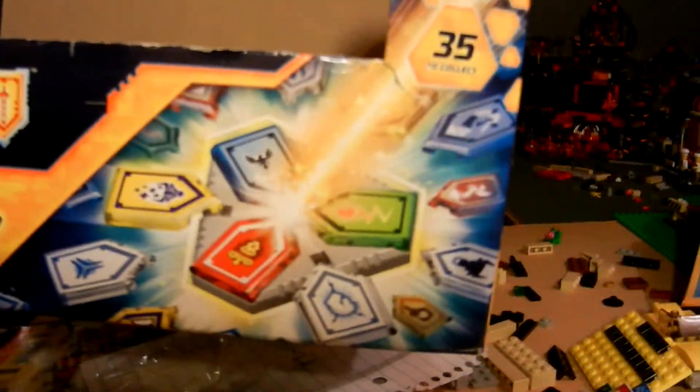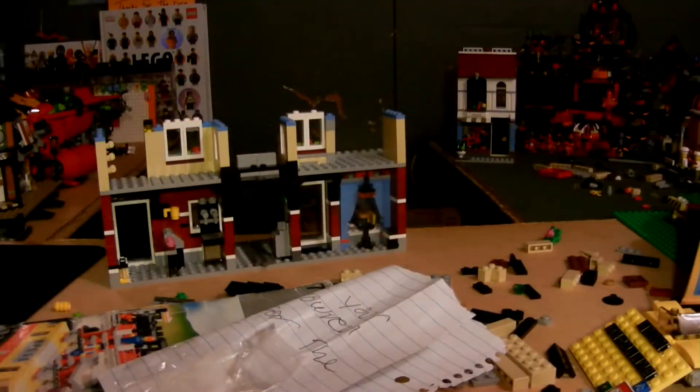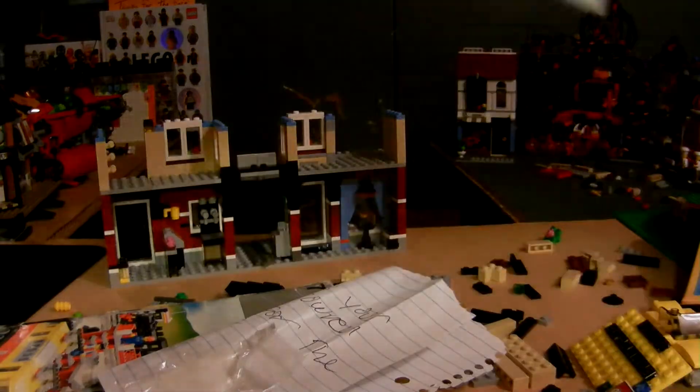I bought basically a case of these at 75 cents a piece — I took the whole box because they were 75 cents each at TJ Maxx. And I've opened probably over a case's worth and got all of them except for that one. So that's insane.